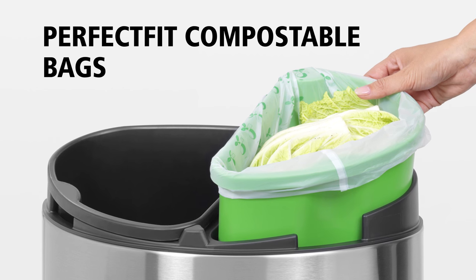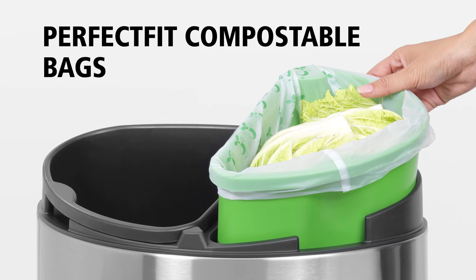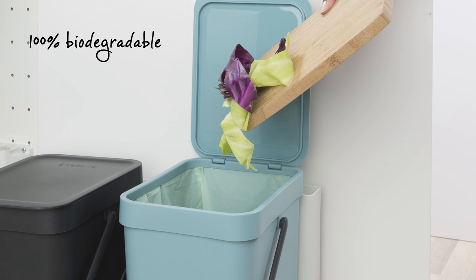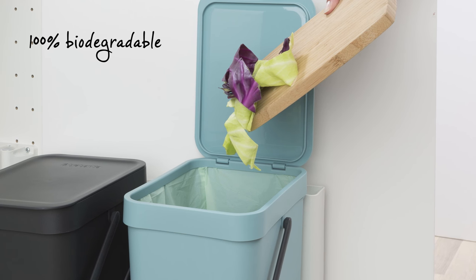Keep your waste bin clean and dry with Brabantia's perfect fit compostable bags. They are 100% biodegradable and specifically designed for all your organic waste.